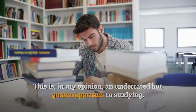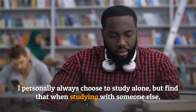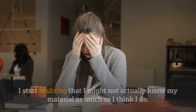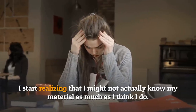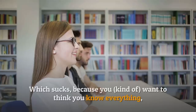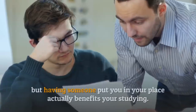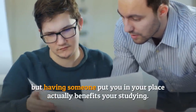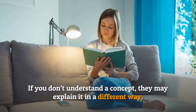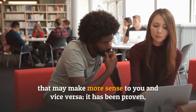Number four: the buddy system. This is, in my opinion, an underrated but golden approach to studying. I personally always choose to study alone, but find that when studying with someone else I start realizing that I might not actually know my material as much as I think I do — which is humbling, but having someone put you in your place actually benefits your studying.